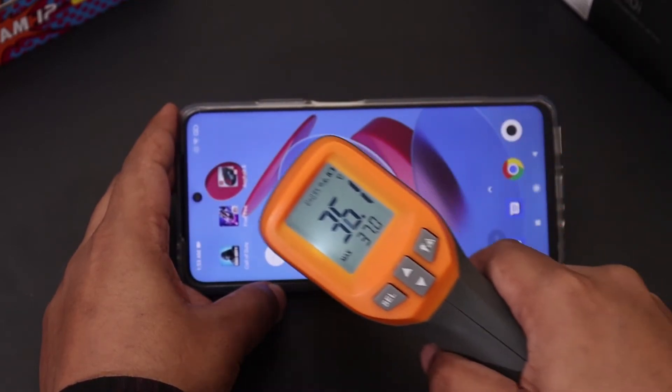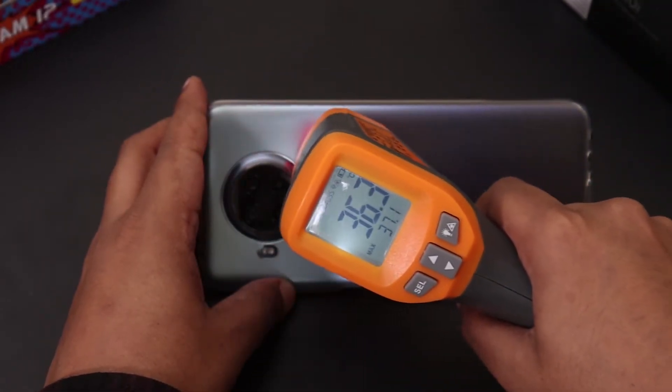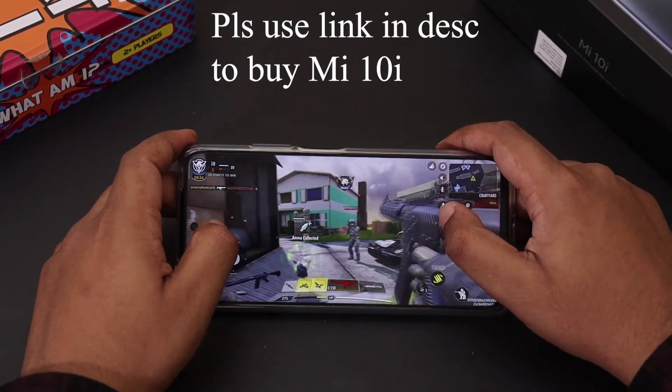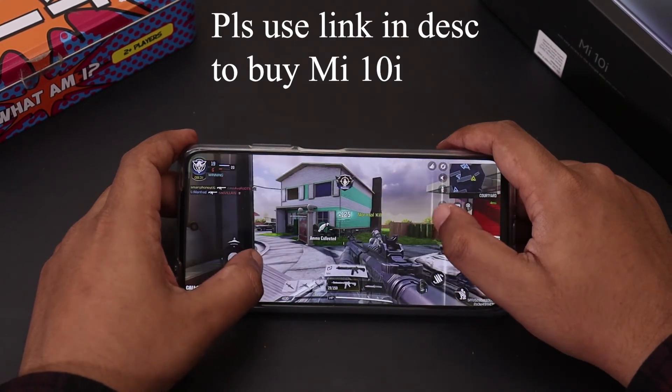If you are an avid gamer with a budget of around 20,000, then the Mi 10i is one of the best options available in the market. If you are planning to buy one, please use the link in the description to make the purchase and support our channel. I have already uploaded a gaming test video of the Realme 7 Pro — if you're interested, please do check that video out.